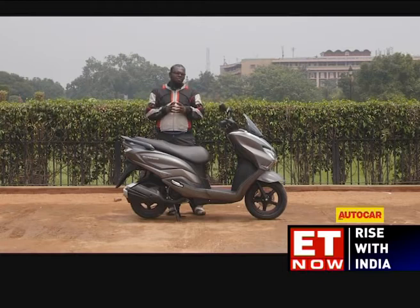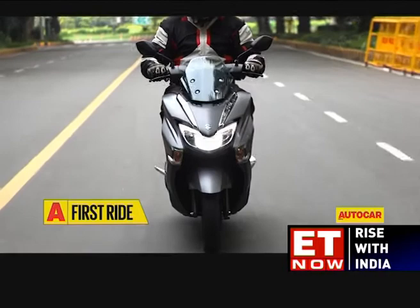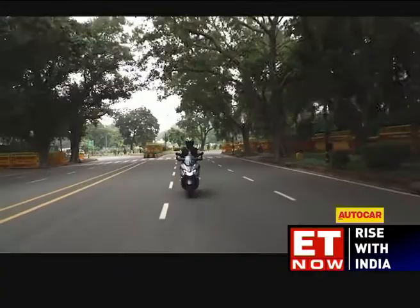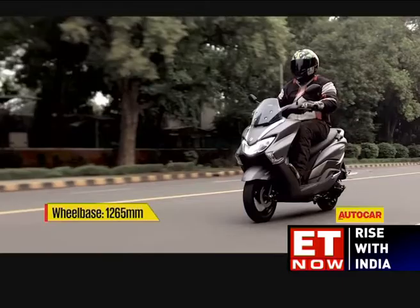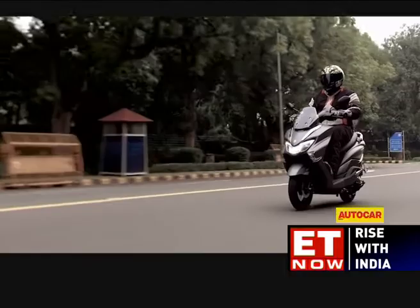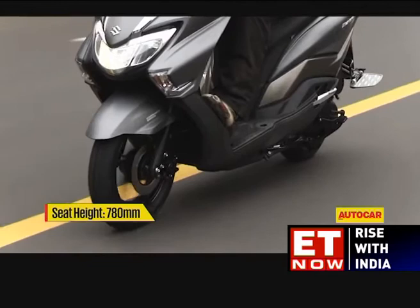With its sporty styling and large dimensions, the Bergman Street is an attention magnet. The rear wheel is a bit small but not as disproportionate as the Suzuki Intruder. When you hop on board, the Bergman Street feels unlike any other scooter on sale — the wide handlebar, tall windscreen, and large footboard make it feel premium. Its riding position is upright and comfortable, and it offers flexible foot positioning, allowing you to stretch your legs onto angled footrests molded into the apron. The long, well-padded seat also makes this a pillion-friendly scooter.